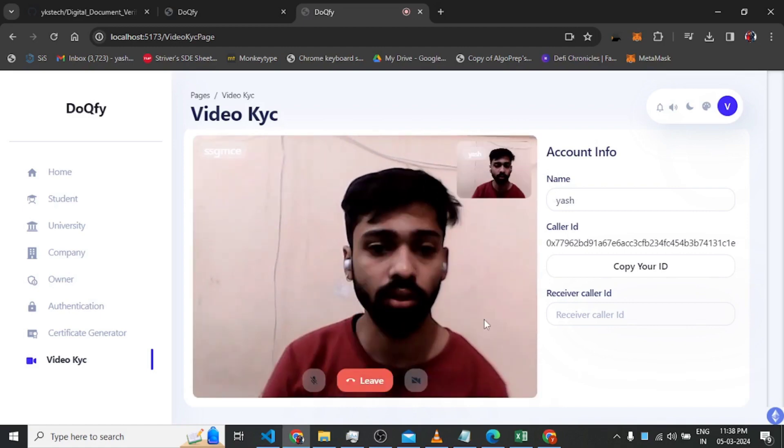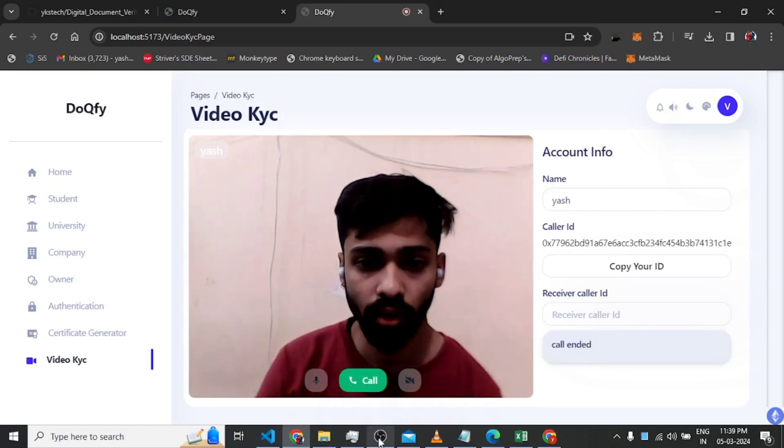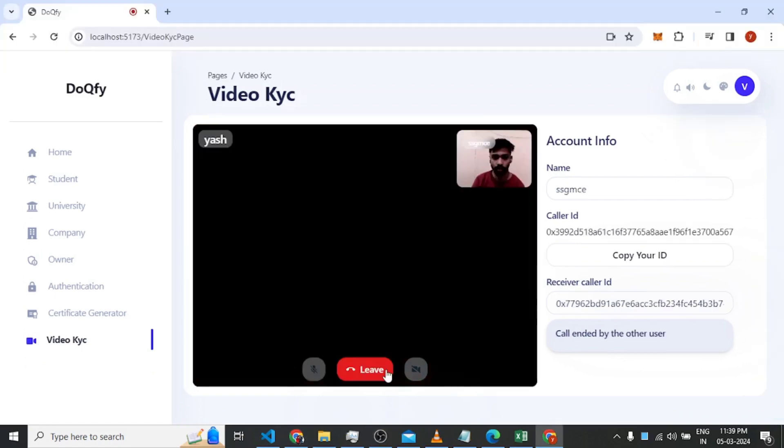The video call connects — I had accidentally closed the mic button. We can see the video call in action. After the demo, I leave the call. That concludes the Dockify project demonstration.